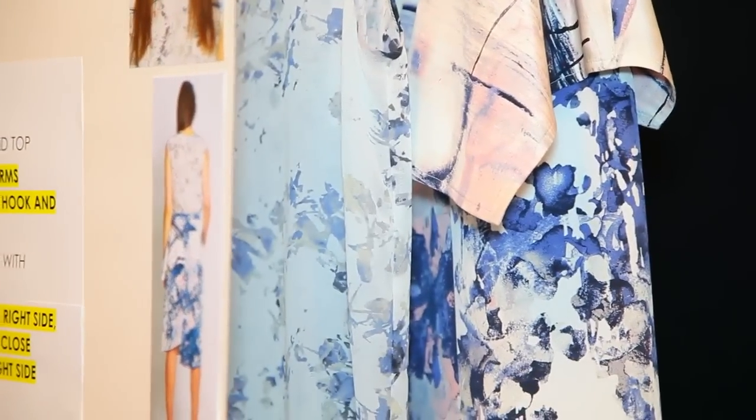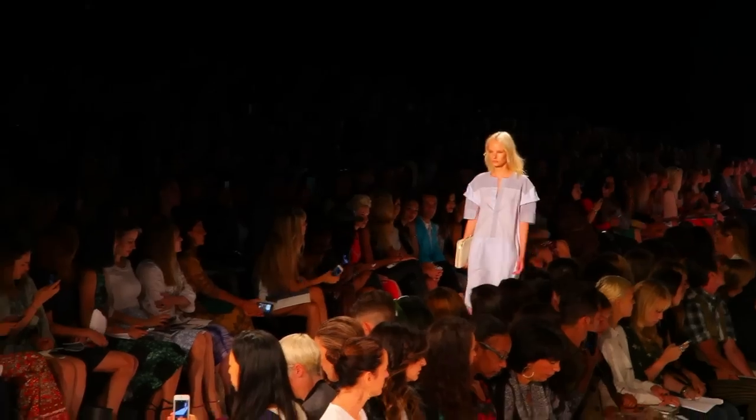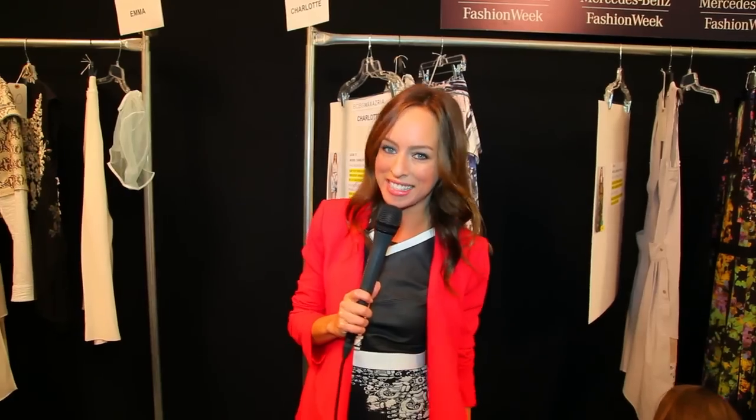We have lots of florals, watercolor prints, and it's also all about the shirt dress this season. Really easy basics that you can throw on from spring into summer.